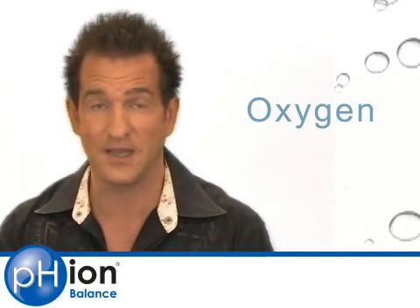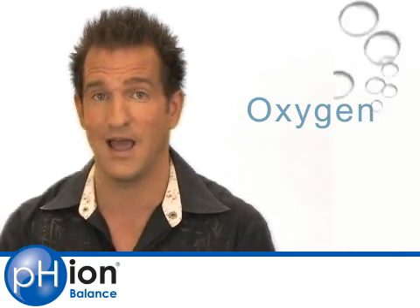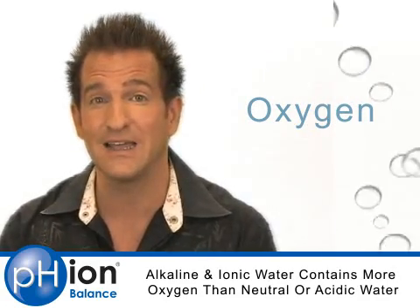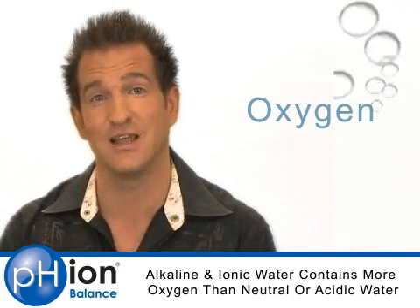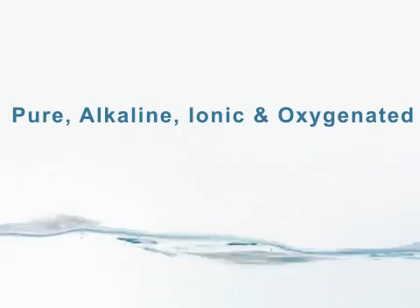All water will pass the oxygen test to some degree, because all water contains oxygen — it is H2O after all. But if your water is alkaline and ionic, it's going to contain more oxygen. Alkaline equals oxygen, and oxygen equals alkaline. So in review, you want to be drinking water that is pure, alkaline, ionic, and oxygenated.